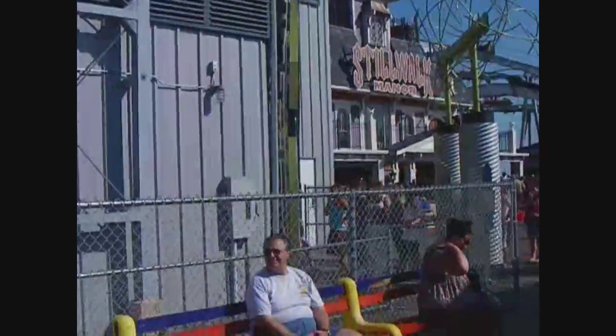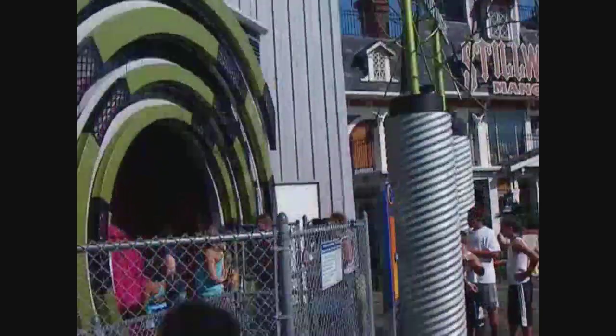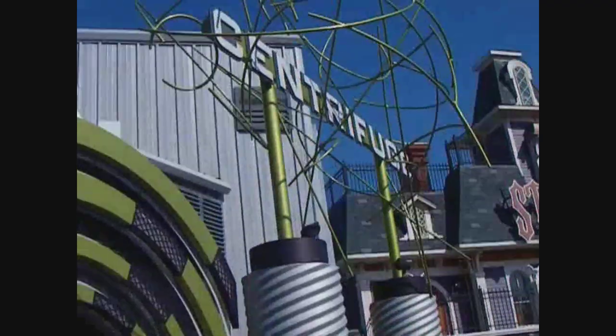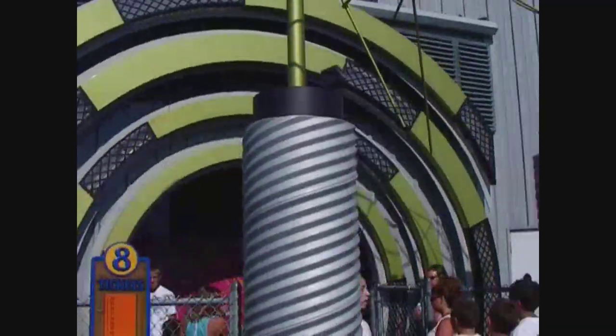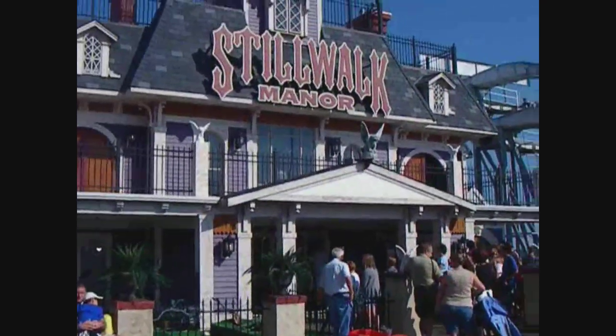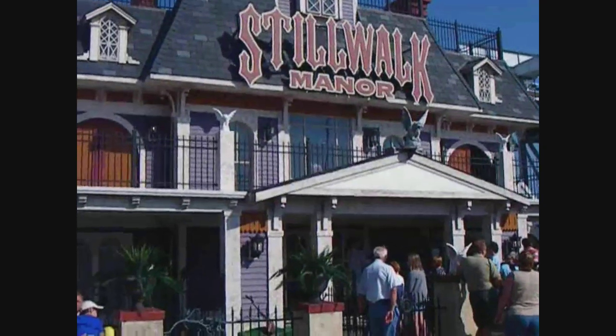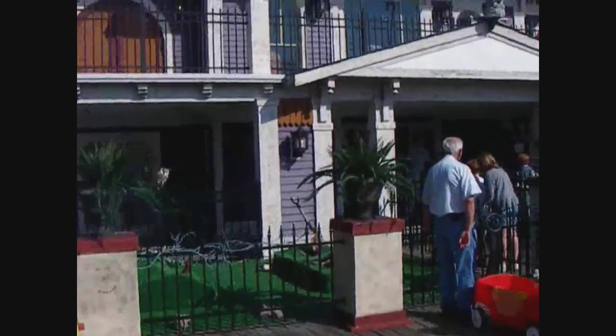Over here to your left is an indoor scrambler that's themed pretty well. It's got loud music, flashing lights, a whole nine yards. It's also got a spinning tunnel kind of effect. Alright, here's the park's dark ride — Stillwalk Manor — which is just pretty much your average carnival dark ride. Really nothing spectacular.